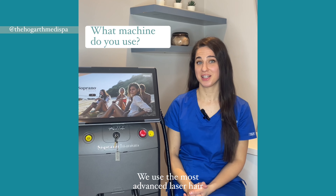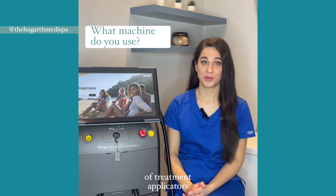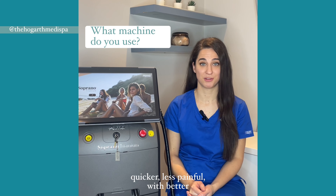We use the most advanced laser hair removal system on the market, the Soprano Estetanium. The advanced technology and variety of treatment applicators makes the session quicker, less painful, with better results.